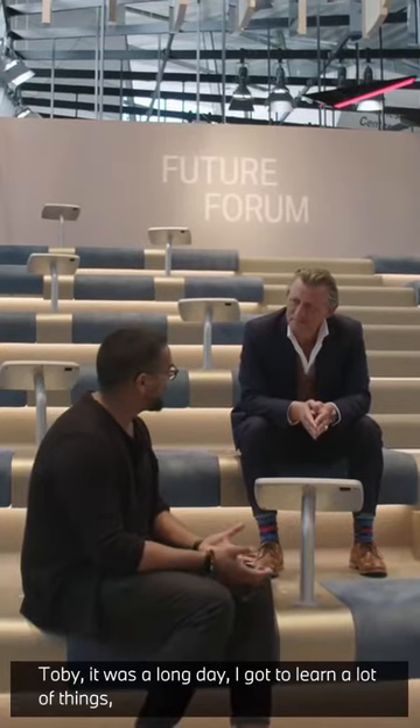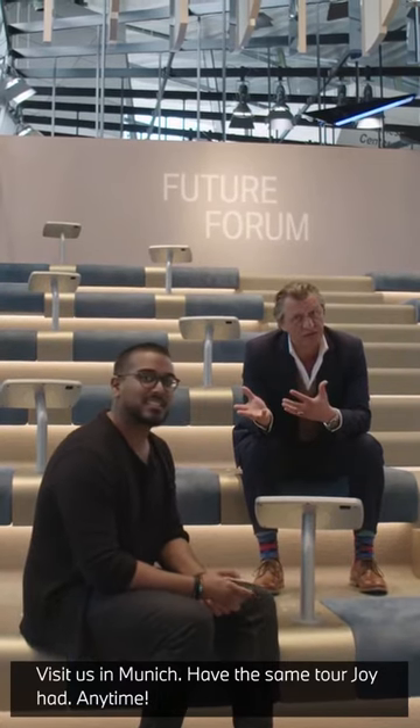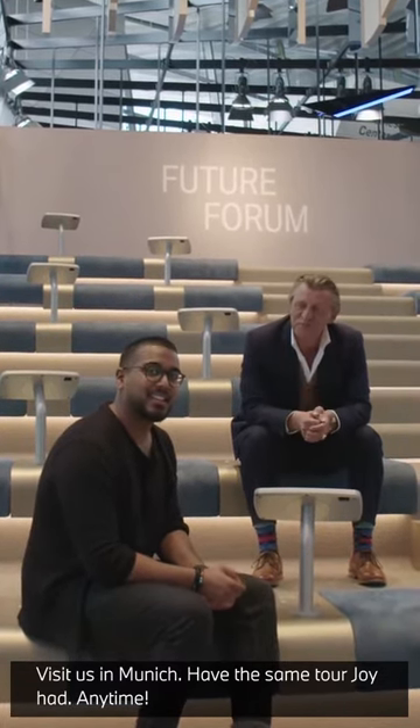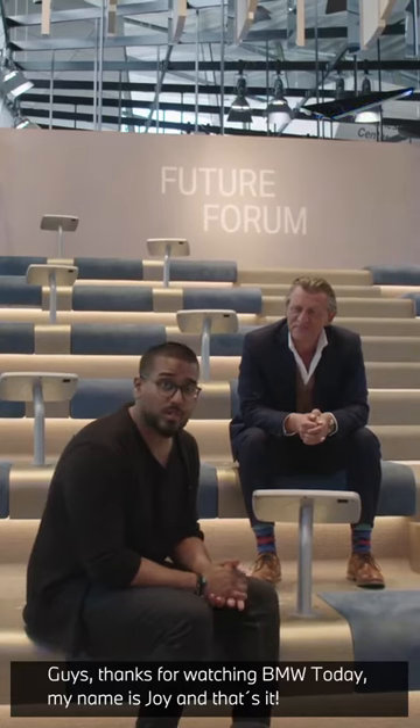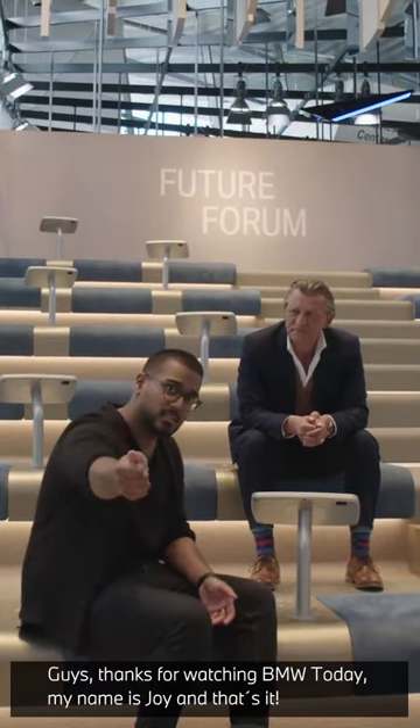Tobi, it was a long day. I got to learn a lot of things — it was very exciting. Thank you very much. My pleasure, anytime. Visit us in Munich and have the same tour that Joy had. So guys, thanks for watching BMW Today. My name is Joy, and that's it — not quite the way it works. No!